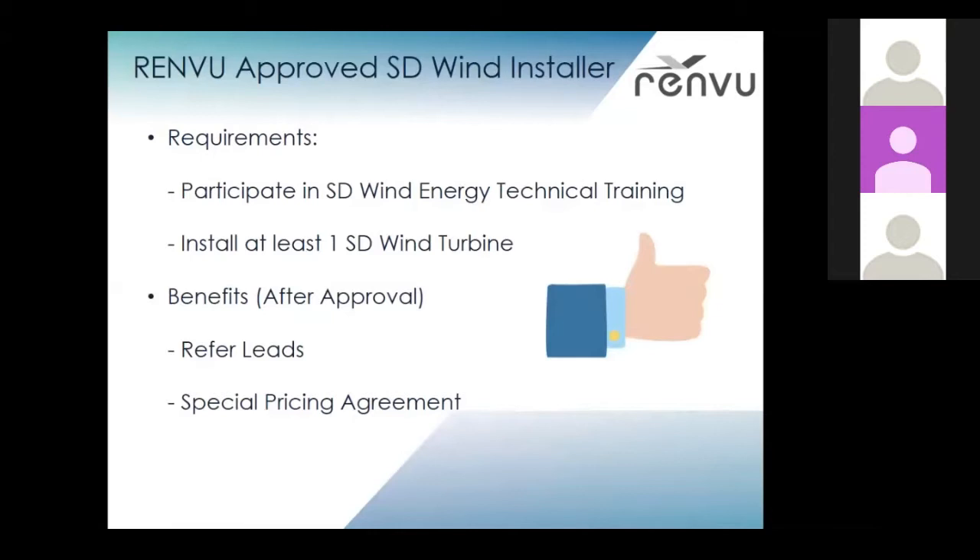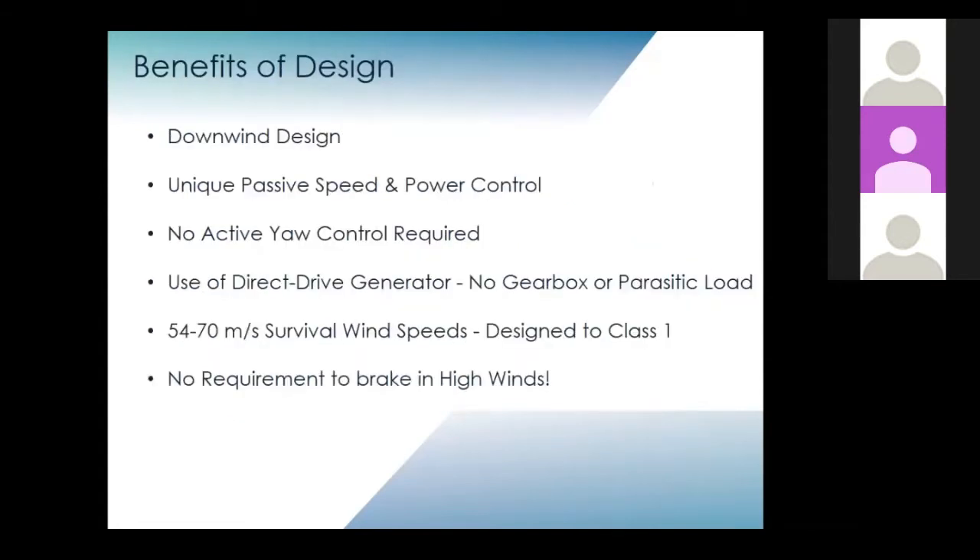We just rolled out a new program. If you'd like to become a Renvu-approved SD Wind installer, one of the requirements is to participate in the SD Wind Energy technical training, and the other requirement is to install at least one SD Wind turbine. From there, we can set up a special pricing agreement, and we'll also be referring you leads that we get through our website. That about wraps it up for us — I'll go ahead and hand it over to Richard.